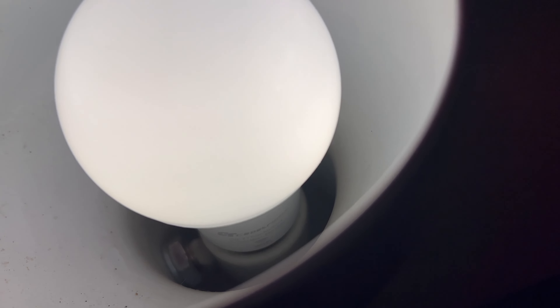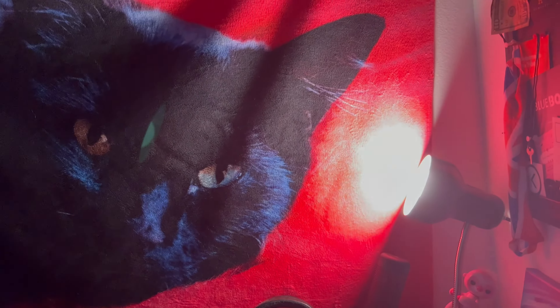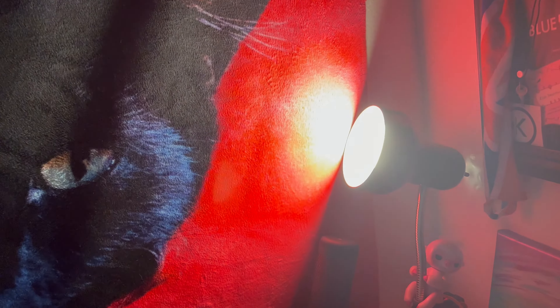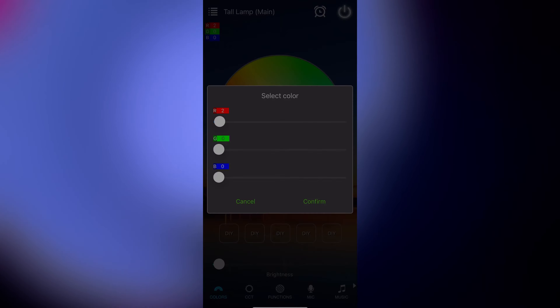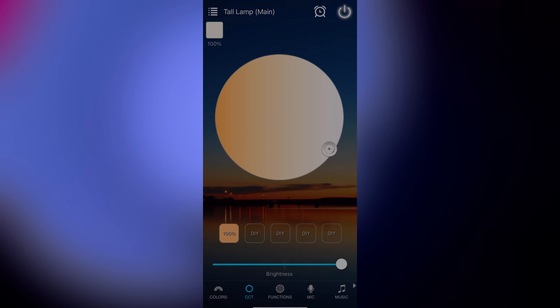One of my favorite features is that the white can be set differently — different tones of white, regular light. I absolutely love it. Which brings me to the Magic Home app that these bulbs utilize. It's so good, it is really, really well designed.